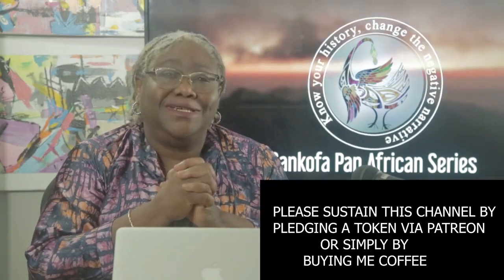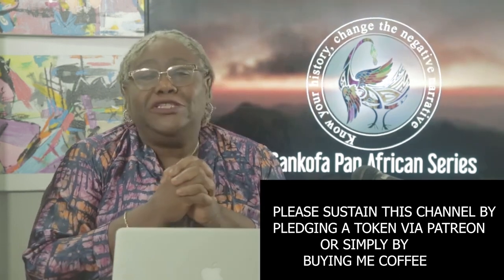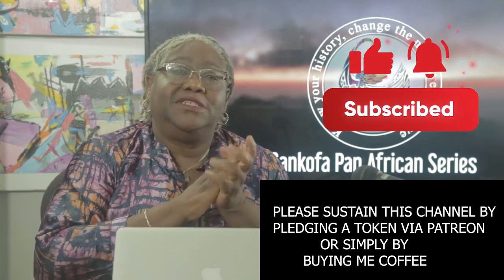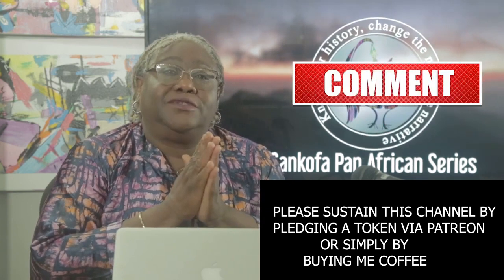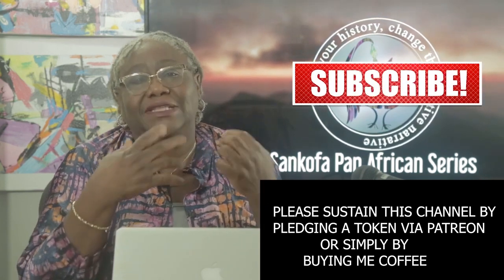Thanks for watching. Please support us through Patreon and by buying me a coffee so we can continue to bring you this series. Subscribe and turn on your notification buttons, don't forget to share our videos with all your contacts, and please keep those comments coming.